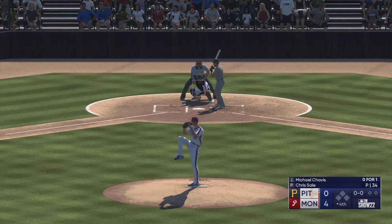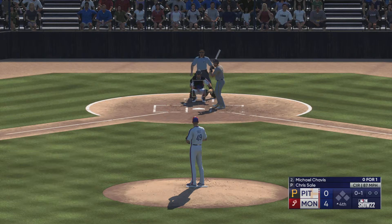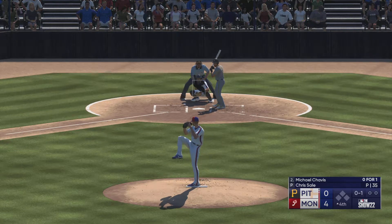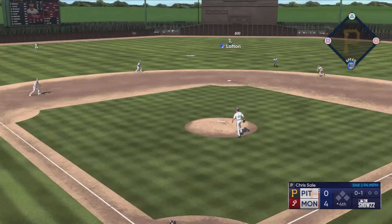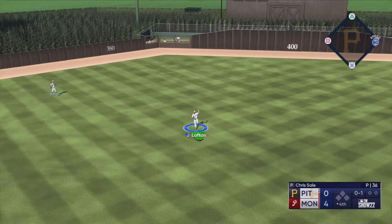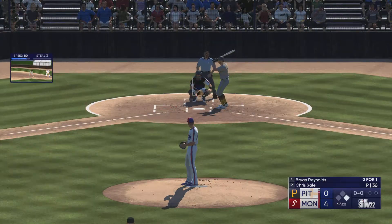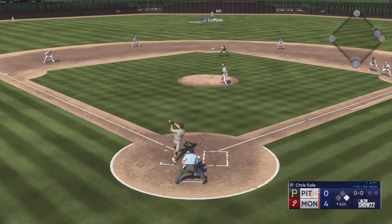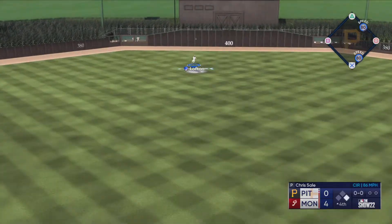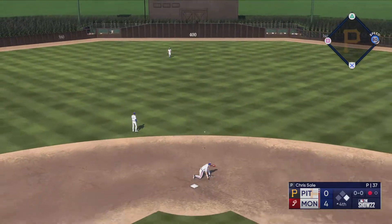Welcome back — start of the fourth. It's Chavis now. This one chopped on the ground but foul. Sale ready — lined, and that's a base hit. The leadoff man aboard. A nice line drive into center field. Lofton makes the catch and there's one down.